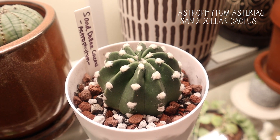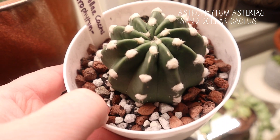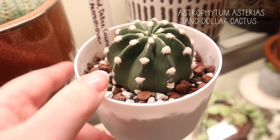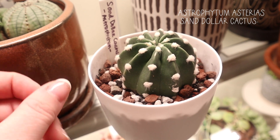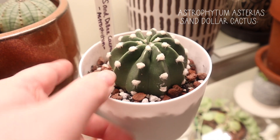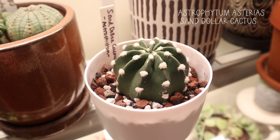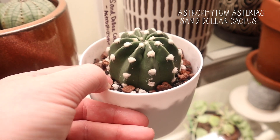This is my new Sand Dollar Cactus — it's an Astrophytum, and I love these because they are spineless cactus. These little fuzzy guys on the side are soft, so I can actually touch this cactus and feel comfortable repotting it. These are really cute and I have yet to see one as a full mature plant — I'm excited to see it grow.